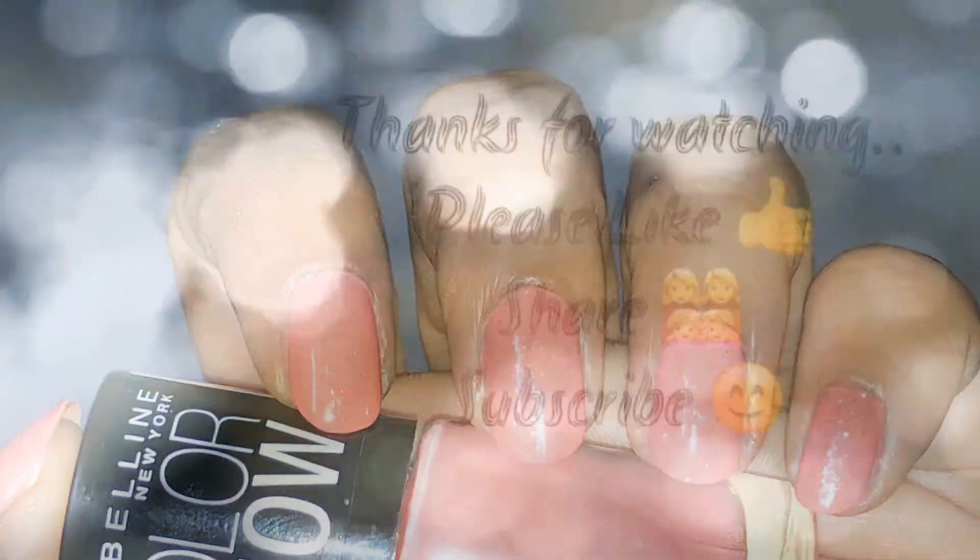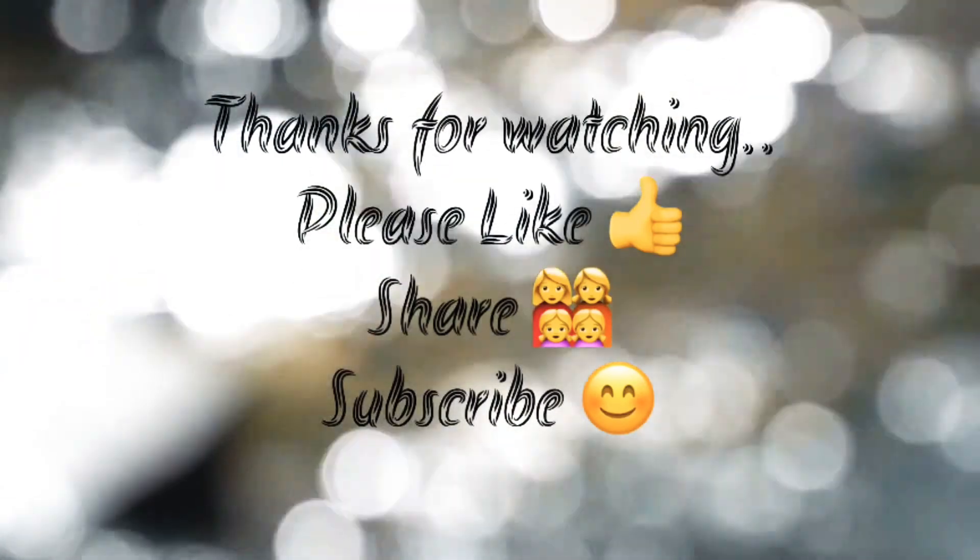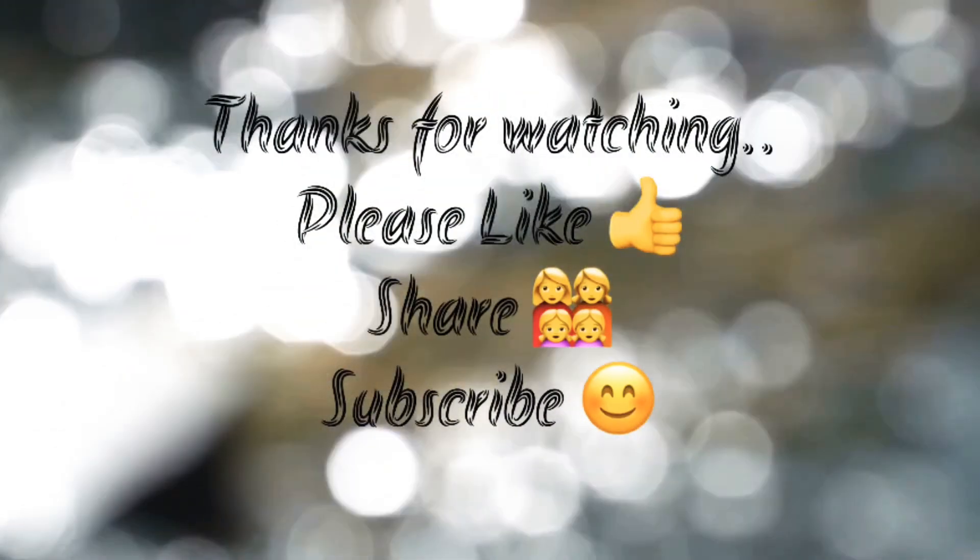If you like my videos, do not forget to like, share, and subscribe and please continue watching. Thank you. Bye.